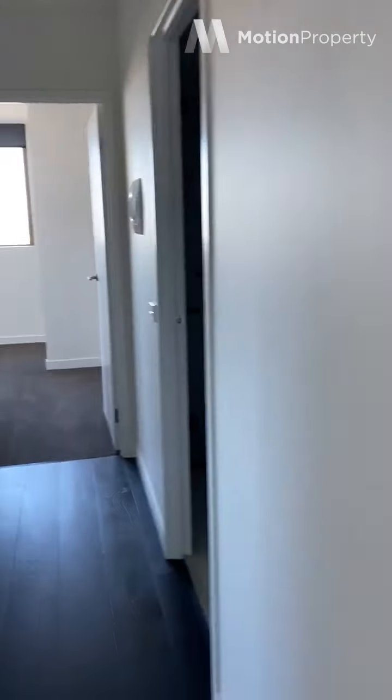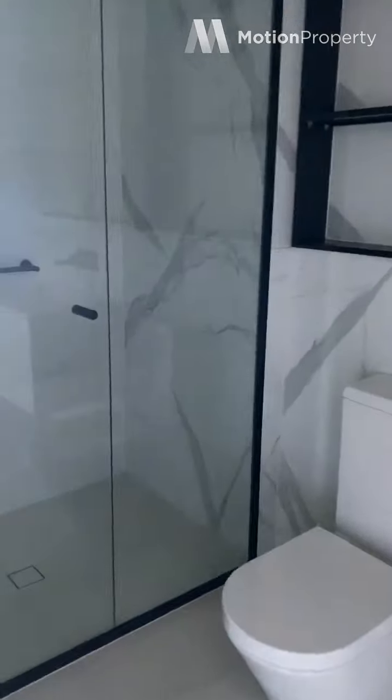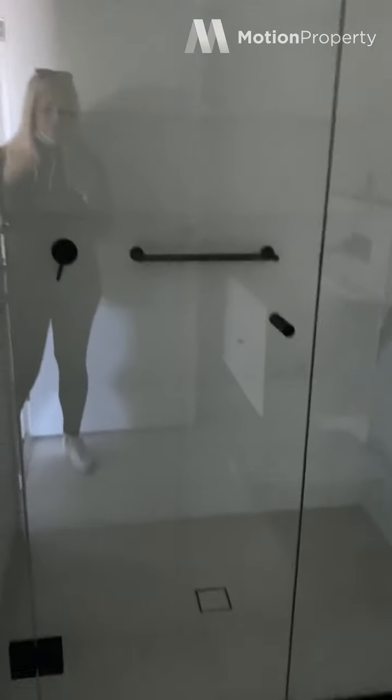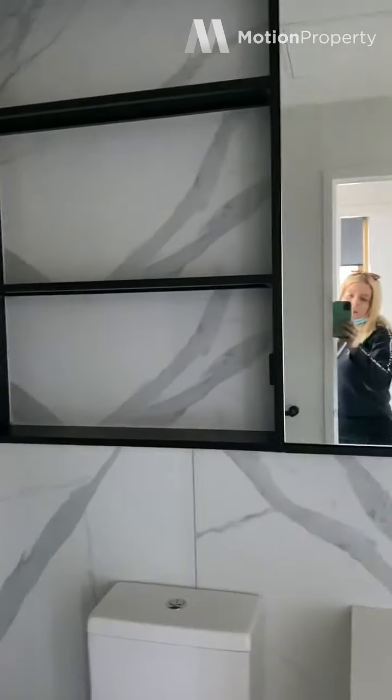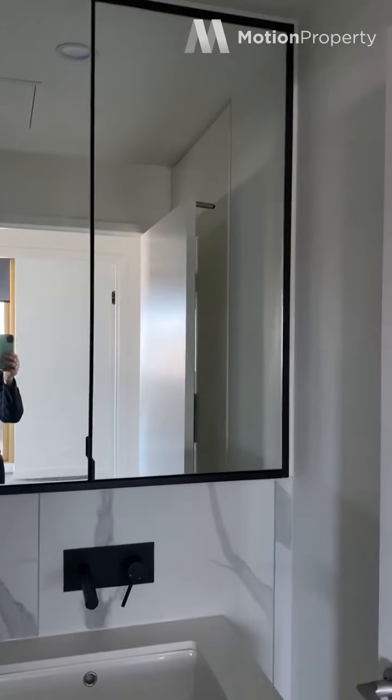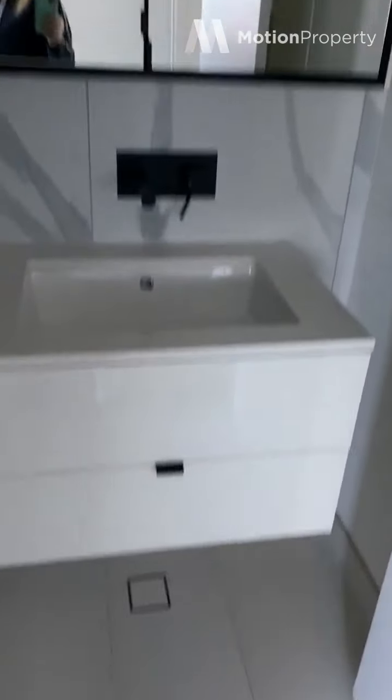I'll take you through into the main bathroom. The power's just been turned off but you'll get an idea. It's a large shower with a rain shower head. Storage below where you've got your shelving, as well as mirrored cabinets that have storage behind them and storage underneath.